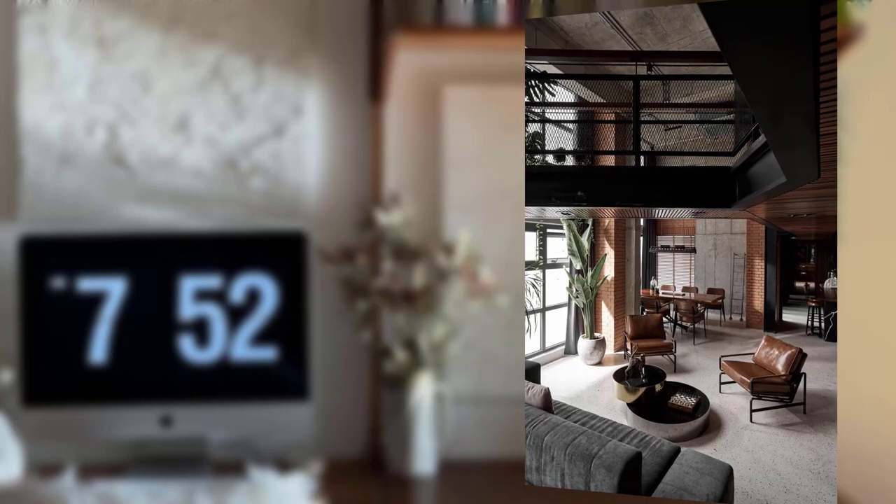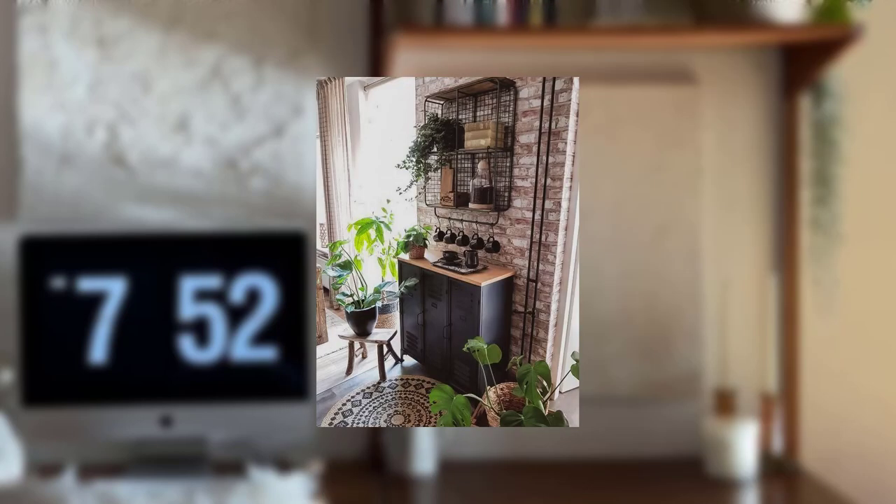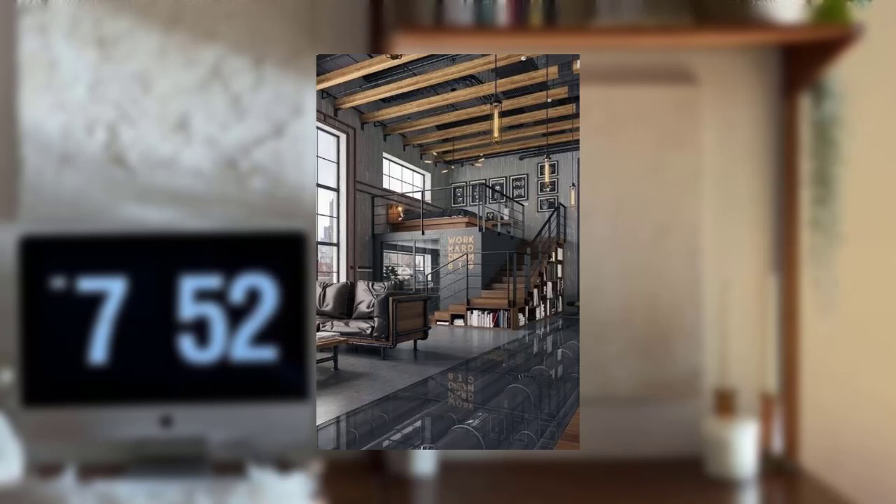Point number nine: leather accents. Introduce leather elements to your decor for a touch of luxury. A leather sofa or leather chairs can be added to contrast with the industrial backdrop and add warmth to the space.